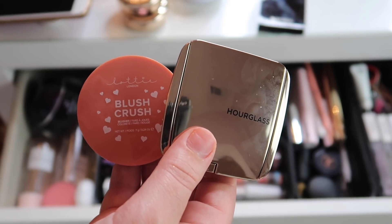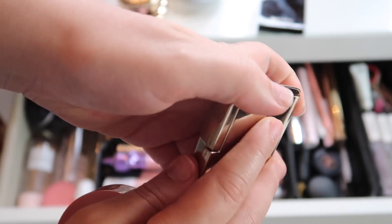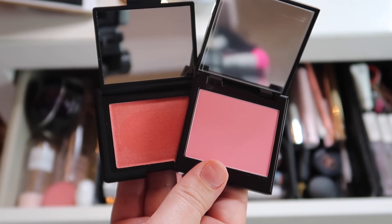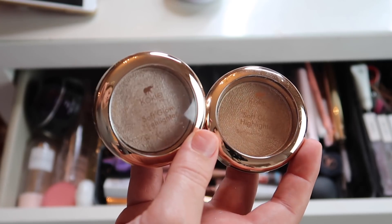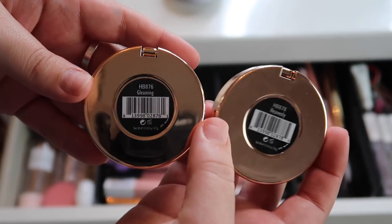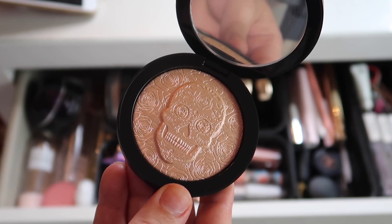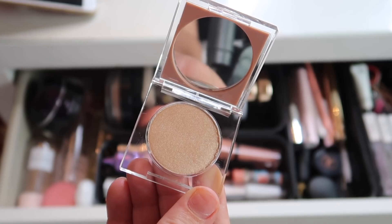For blush I picked the Lottie London blush in Drake and the Hourglass blush in Diffused Heat — it's so pretty, way more pigmented than I expected, absolutely stunning. Also adding NARS Orgasm X and the Laura Mercier blush in Strawberry. For highlighter I'm adding both Koki Soft Glow Highlighters in Gleaming and Heavenly — so pretty, can't wait to use these — plus the Melt highlighter in Illumination, the Milk Makeup highlighter in Lit, and the KKW Beauty highlighter in Tempting.